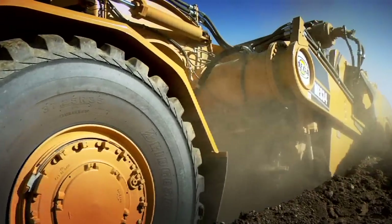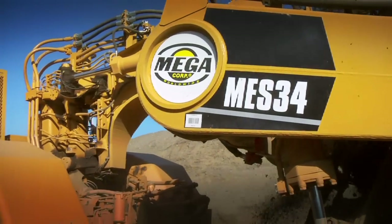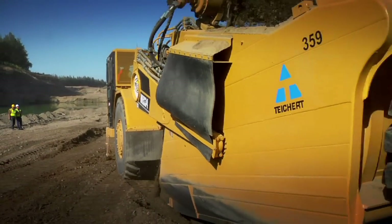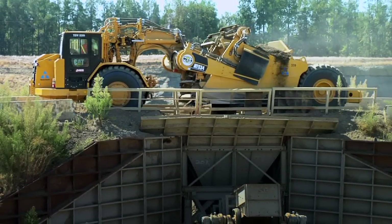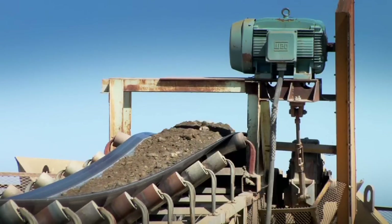We're using the MS 34 scraper to take the overburden off. We transport that to feeders to go back for reclamation. We take the sand and gravel into a drive-over feeder and it gets conveyed up to the aggregate plant.